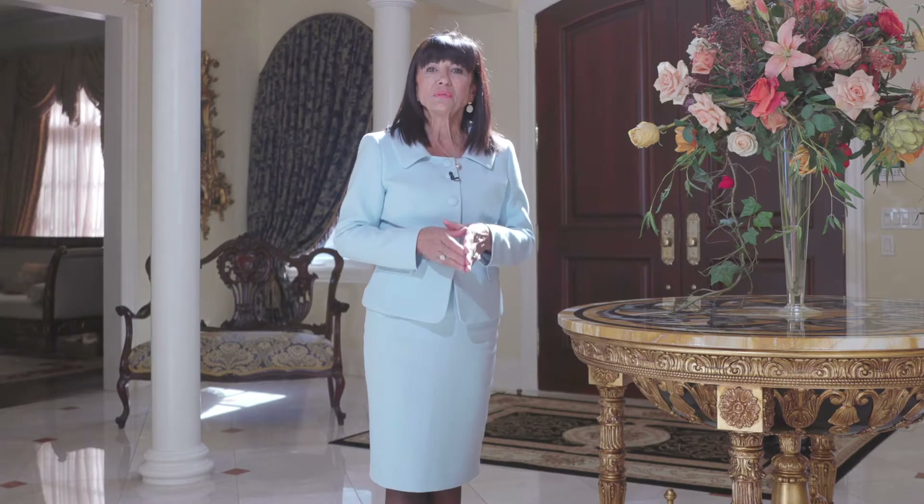Hi there, I'm Cecilia DeFreitas of RE-MAX Premier Prestige Properties, and it's my distinct pleasure to introduce this incredible builder's own custom home at 41 Highland Creek Court.